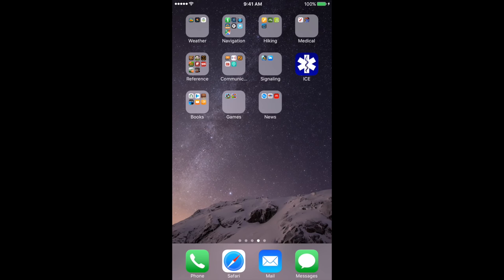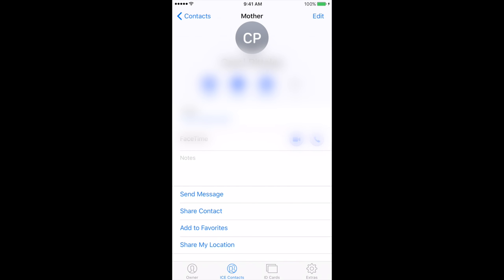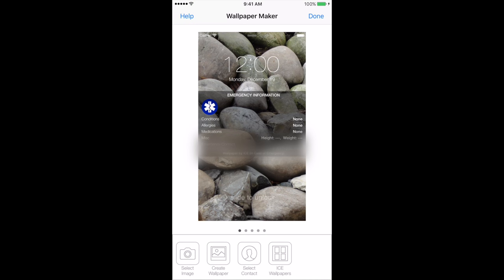One more app I have on my phone — I keep it on the main page rather than in a folder — is the ICE app, which stands for In Case of Emergency. You can put in your different allergies, medications, a photo of yourself, your birth date, and emergency contacts. What's really cool is you can make a wallpaper from it, so even if medical personnel can't unlock your device, they can see your medical information and emergency contact information right on the lock screen just by turning the phone on.